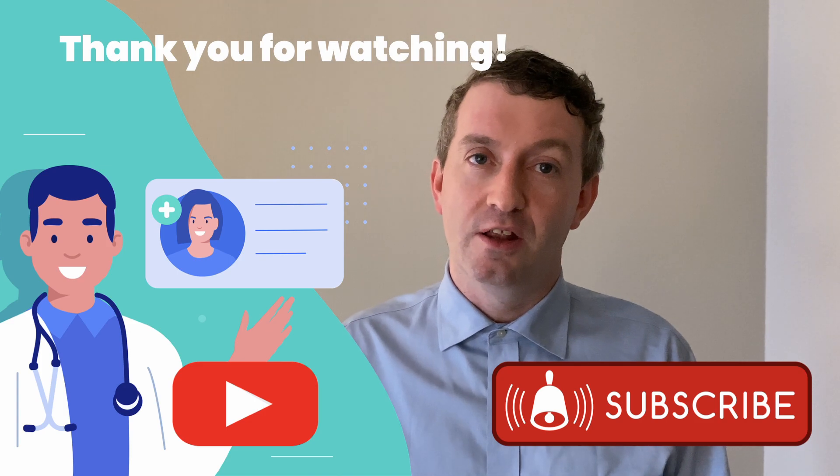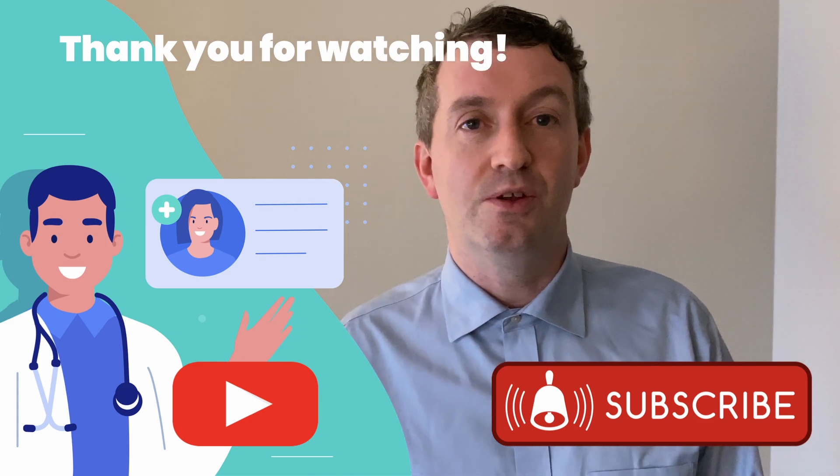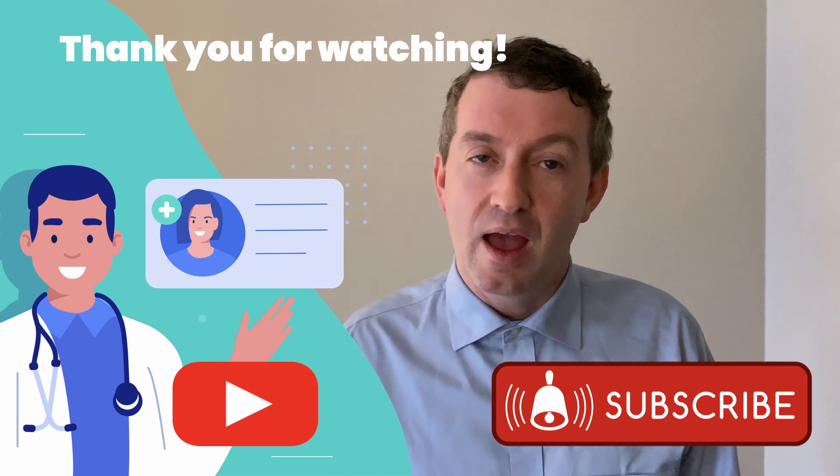Thank you for watching this video today. I know it might seem a lot, and it may be very confusing and a little bit overwhelming, but we're here to help. If you do have any comments please feel free to leave us a comment. If you enjoy this content please consider subscribing and liking this channel. Please don't forget to turn on notifications so you get updated when we post new content. Thank you very much for watching. Until next time, have a great one.